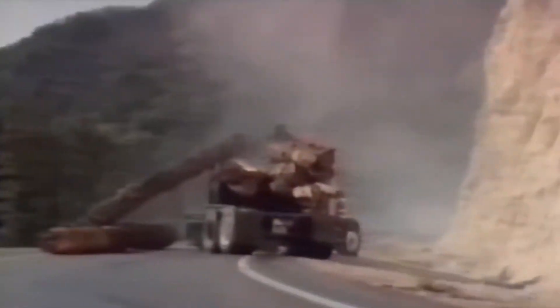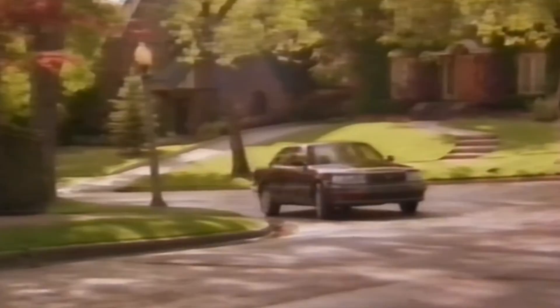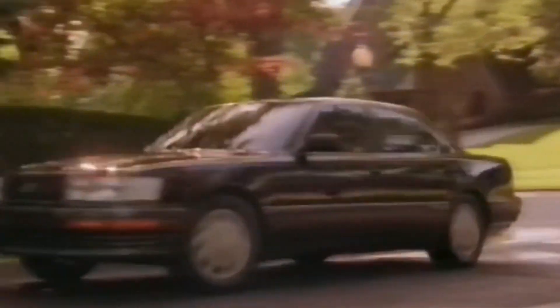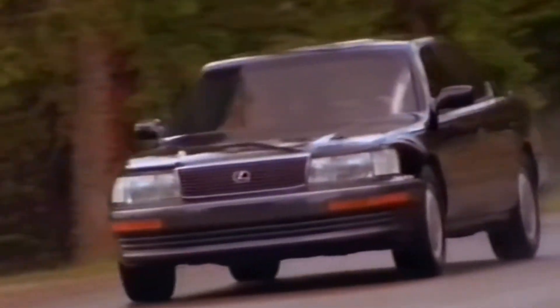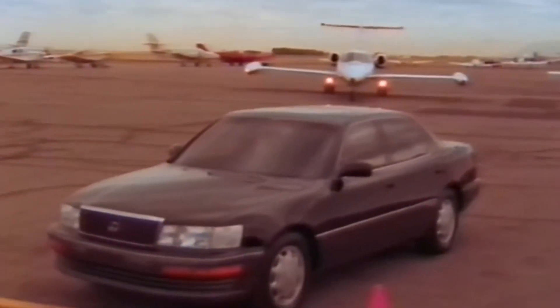Fast forward to 1989. Toyota wanted to destroy German luxury car dominance, so they built an engineering masterpiece that made Mercedes and BMW nervous. The LS400's 1UZ-FE V8 engine is legendary. Toyota tested it by running it at full throttle for days. They balanced it so perfectly that you could stand a champagne glass on the engine while it was running and not spill a drop. That's not marketing hype — that's actual testing they did.